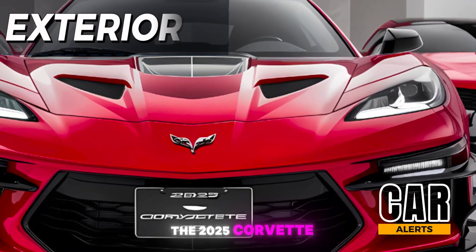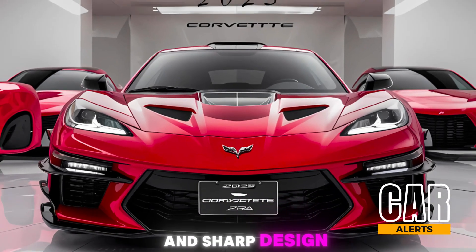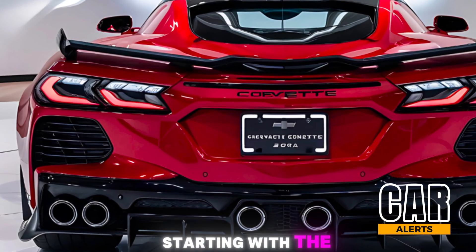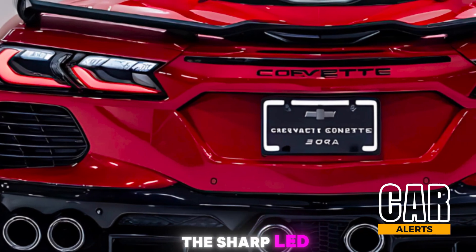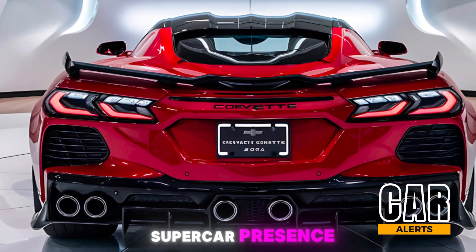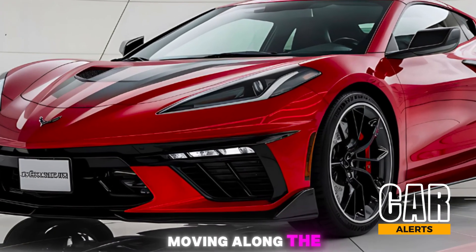The 2025 Corvette Zora is built on the aggressive and sharp design language of the C8, but it's cranked up in every way. Starting with the front, you've got the signature low, wide stance that screams performance. The sharp LED headlights and the sculpted front fascia give it a supercar presence that's impossible to ignore.